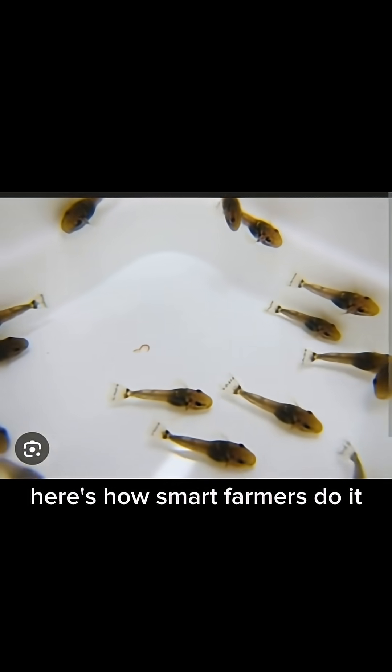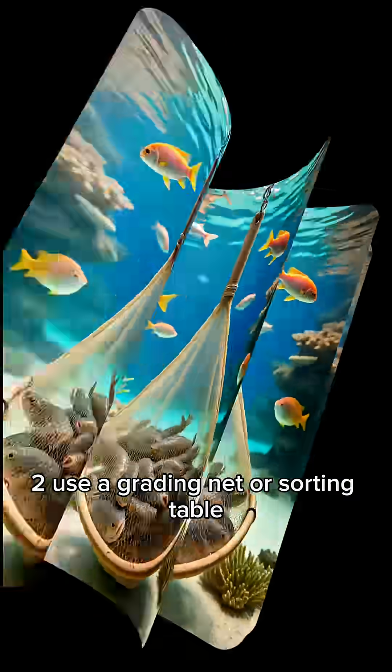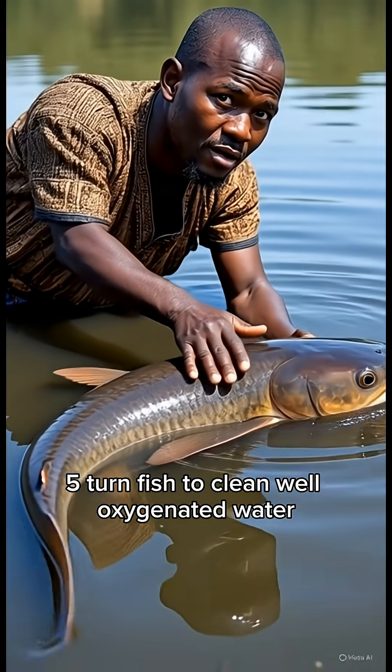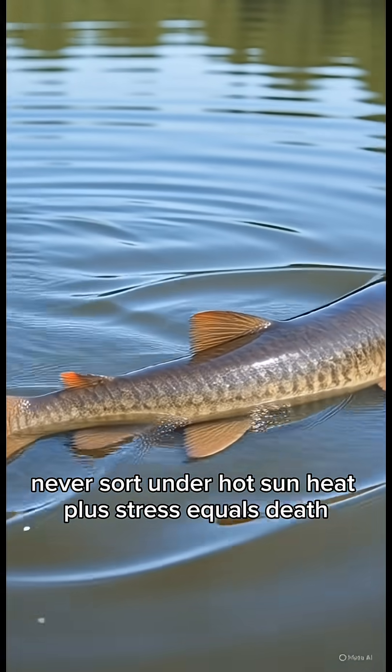How to sort — practical steps. Here's how smart farmers do it: 1. Reduce feeding one day before sorting. 2. Use a grading net or sorting table. 3. Handle fish early morning or evening. 4. Work fast but gently. 5. Return fish to clean, well-oxygenated water. Never sort under the hot sun — heat plus stress equals death.